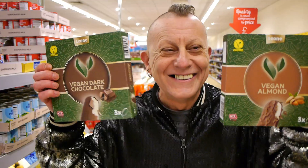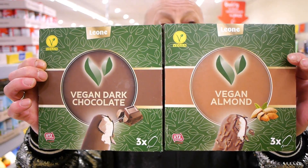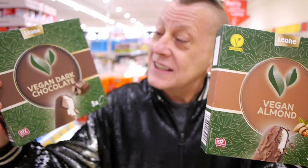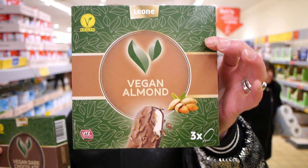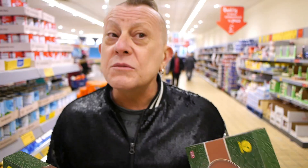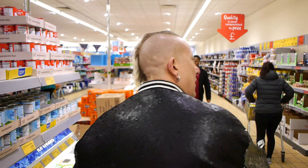We've got one — Aldi's own vegan Magnum alternatives, dark chocolate and almond, three in a box. Which means one each for me and Jason, and one for my mam. Fabulous. Onward!